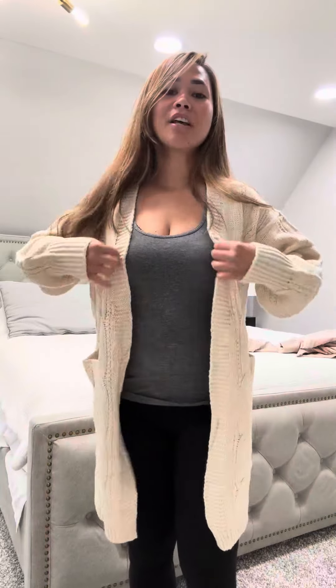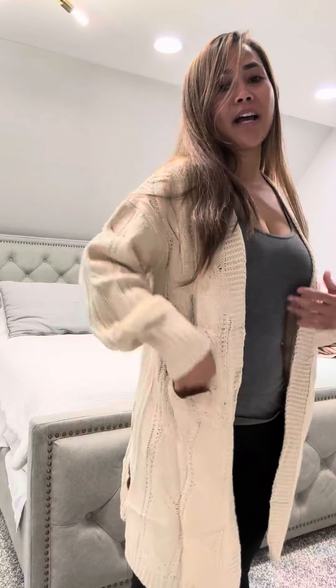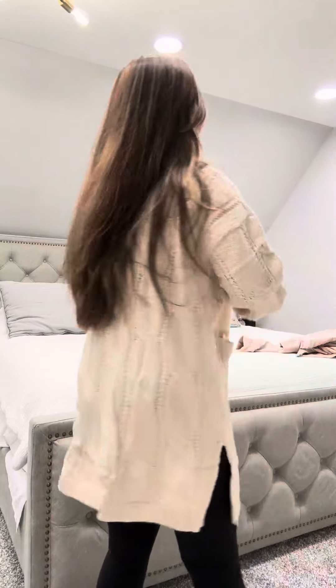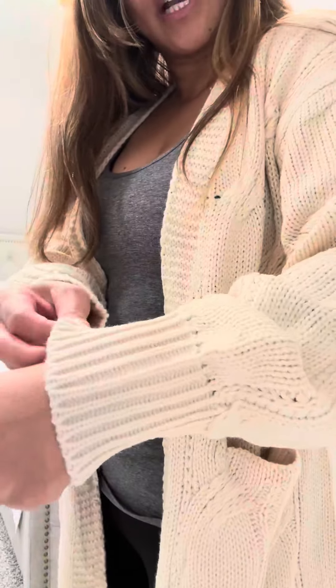It's a must-have in the fall, spring, or winter around the house. Very cute — you get these two deep pockets on each side, and there's a slit on the side. It's super versatile, and everybody should have a sweater like this in their closet.